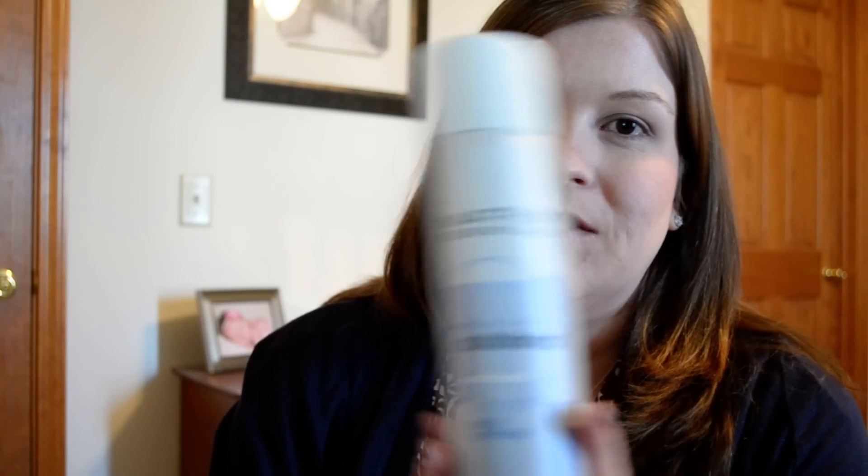My number one is most worn hair product. What I said last year was this Matrix Essentials Solutionist Vital Control Hairspray. I still use this every day. I stockpiled it because they discontinued this, and I'm down to my last can — it is very, very low. I really still use this every day and really like it, but it's been discontinued, so I'm going to have to find something to take its place.